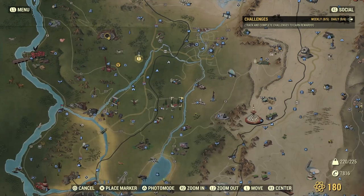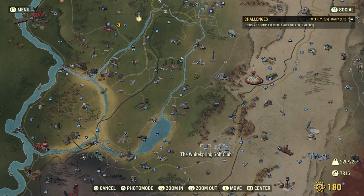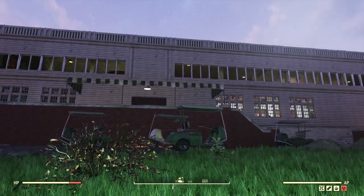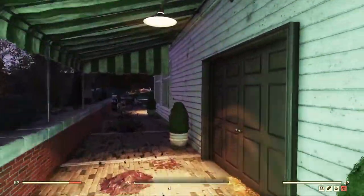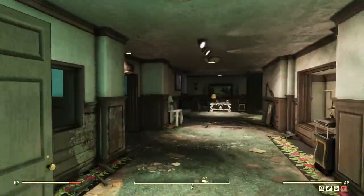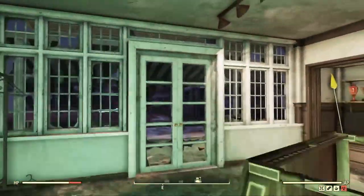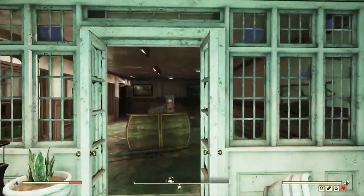Next up on our treasure hunt for pepper, we're off to the White Springs Golf Resort. We've farmed this area plenty, but did you ever wonder if it's a good spot for pepper? At the White Springs Golf Club there are four more pepper items to collect. Make your way inside and come up the little stairs — or if you're accessing from the tennis court side, come straight in the door — and take a left.